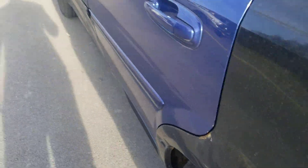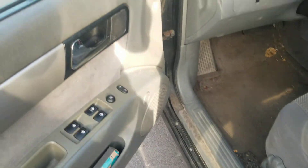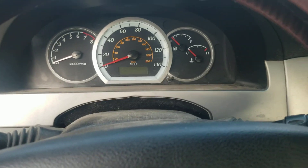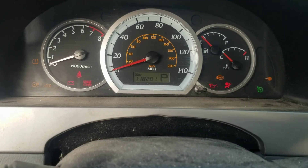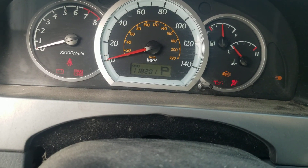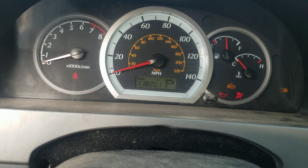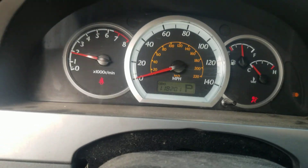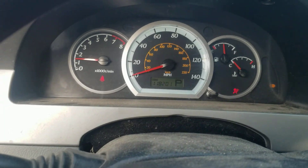She looks great. Let's get inside, run her for a few seconds and we'll see the mileage. 118,201 miles — well, that's not bad for a 2008. Sweet, she still runs.